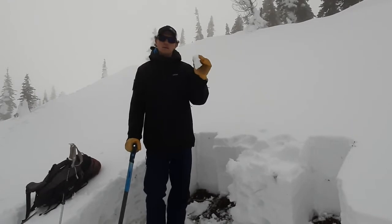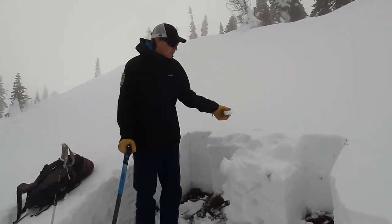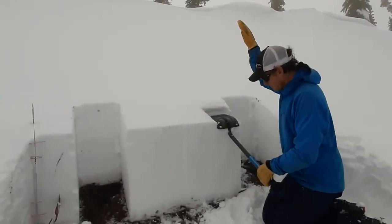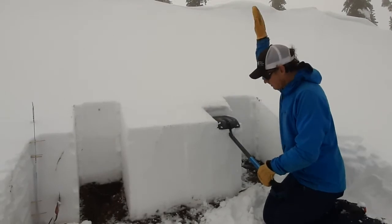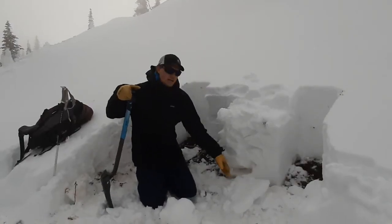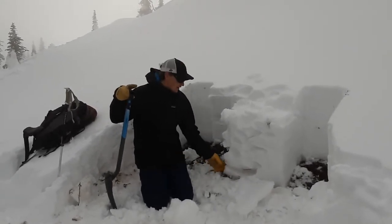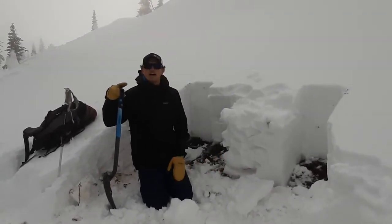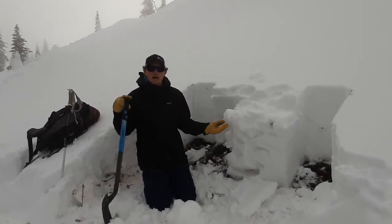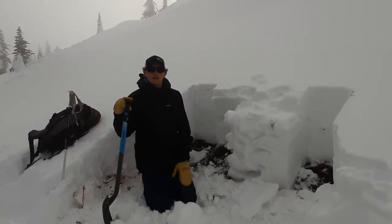We're expecting this crust to be widespread by tomorrow with cooling temperatures. Below that, we have a stable snowpack with a lot of rounding grains. And at the bottom, we have a melt-freeze crust that occurred — this is our October snow that we've been finding in the Flathead Range. So right now we're looking at a stable snowpack with more wind and snow on the way.